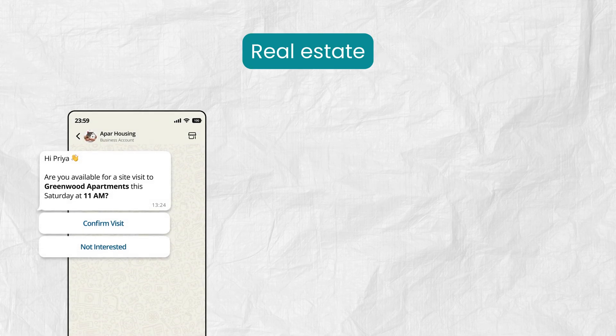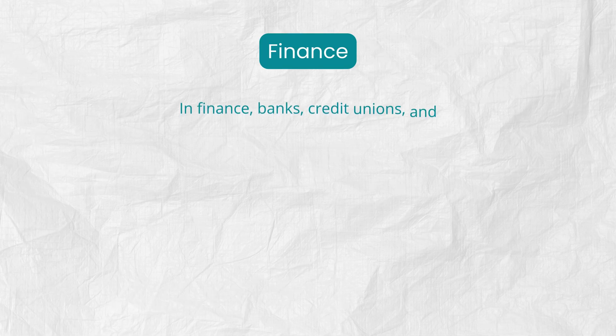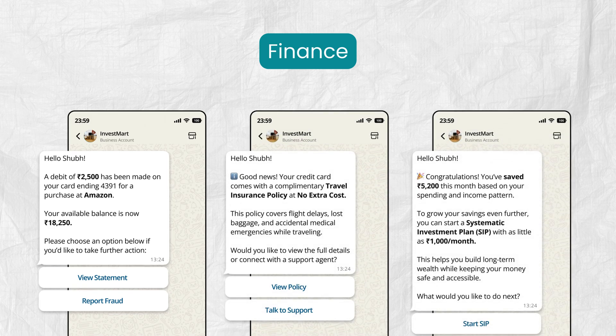In real estate, agencies can schedule site visits, share property listings, and collect buyer preferences using chatbots. In finance, banks, credit unions, and investment firms can use chatbots to send instant transaction alerts, explain policies, and share personalized tips or product recommendations.